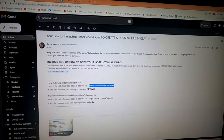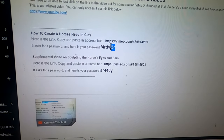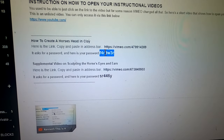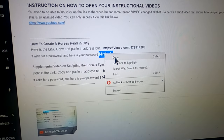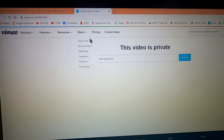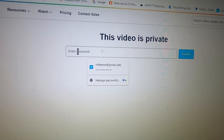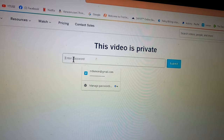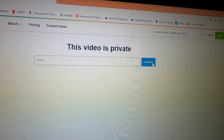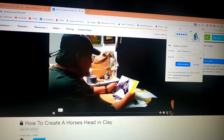Then you go back and you copy the password, doing it the same way that you did the address. Now this isn't the real password, so don't try to type it in because it's not going to work. But anyway, copy it. Then you go to the Vimeo page, and here you are at the password entry. You have to paste in your password. I went and got the correct password, so here we go — we're going to paste it into that area, and then hit submit.